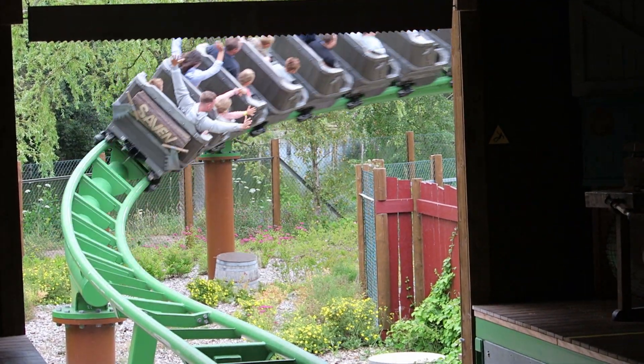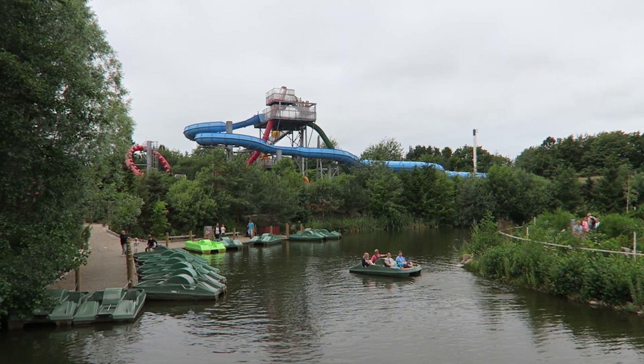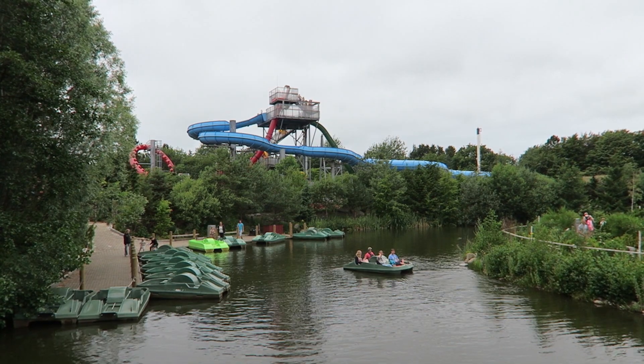This list will mostly include the dry park, but I did venture into the water park even on a cooler day to try their most notable slide, which you will see later on this list.